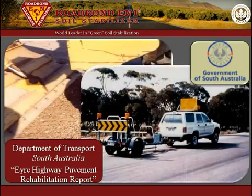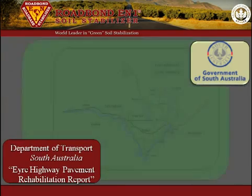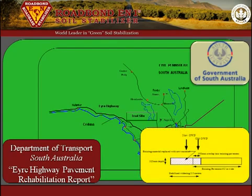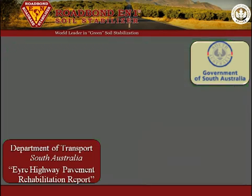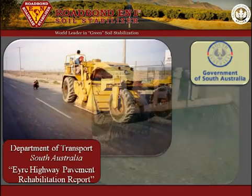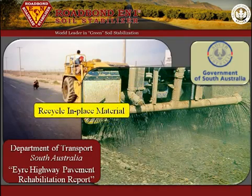A comprehensive field trial was conducted by the Department of Transport South Australia and is worth noting. Since 1989, the Department of Transport South Australia has undertaken a program to widen and rehabilitate the air highway in South Australia. This highway was built in the mid-1960s to rural standards. The procedure for the trial was to recycle and pulverize the existing material to a depth of 325 millimeters, then stabilize it with Roadbond EN1 to improve the strength and quality.